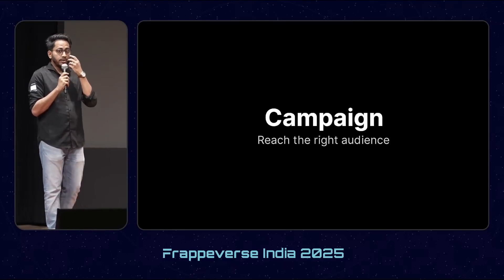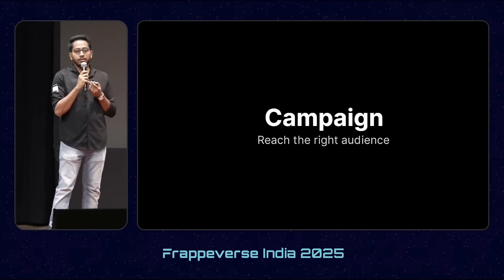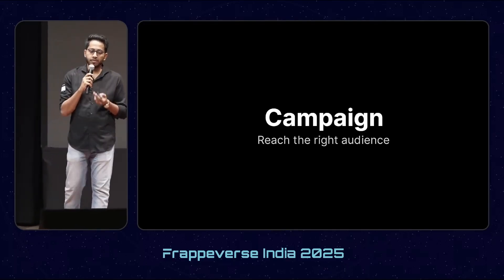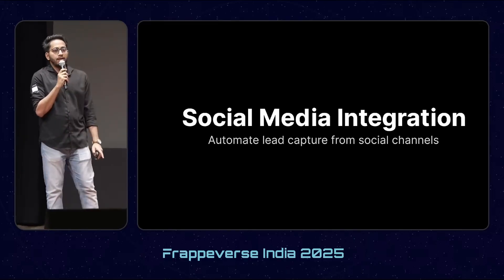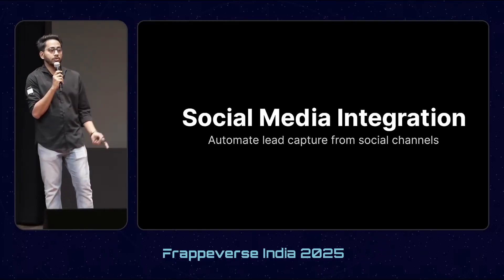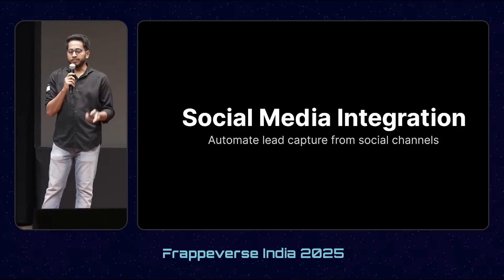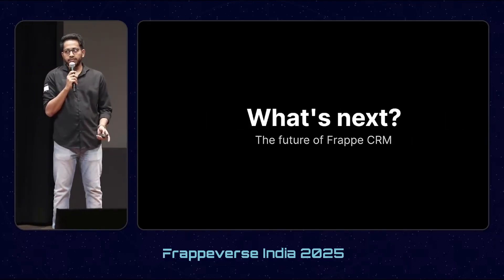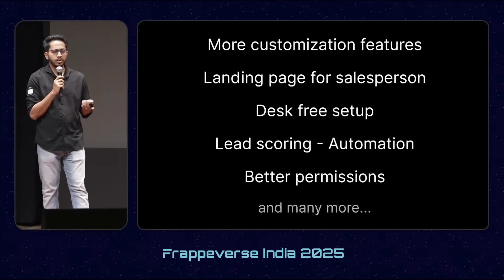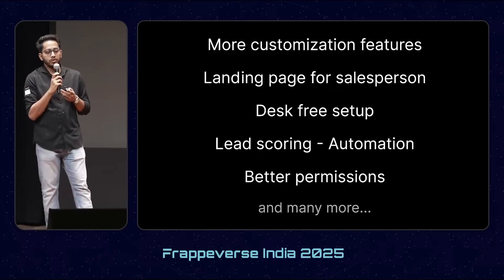One of the most requested features from the community is a campaign app, which is coming as an integration built by Frappe Studio — Rucha is giving a talk tomorrow, so stay tuned. We are also working on social media integration; Hussain from BWS Studio is working on it, and using this you can sync leads from various social media platforms like Facebook, Instagram, or LinkedIn. We also have many more features in our pipeline, like more customization features, landing page, desk-free setup as Michelle mentioned, moving from desk to front end, automation, and many more.